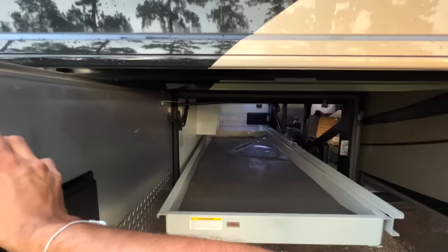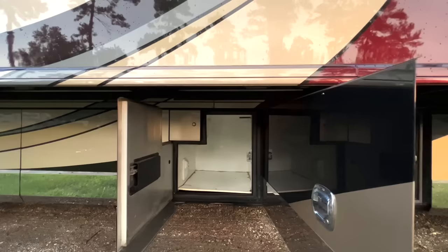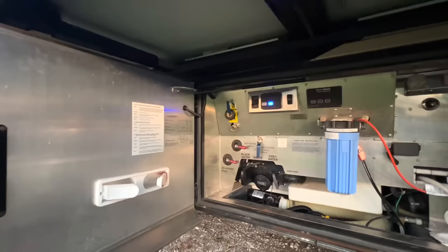This is our first pass-through storage compartment viewed from the driver side of the coach. I like the little stainless kick plate there. As you can see, we've got buttons on both sides of the coach to extend and retract the compartments — both slide trays will come out on either side of the coach.